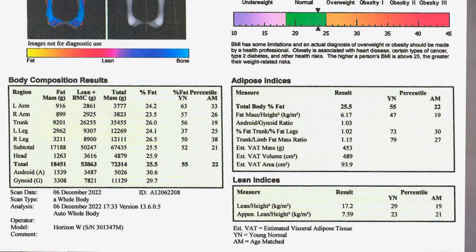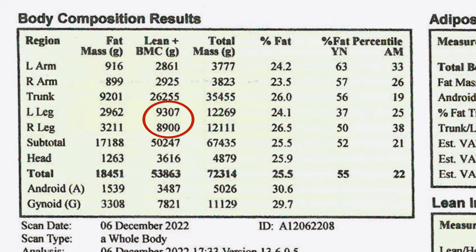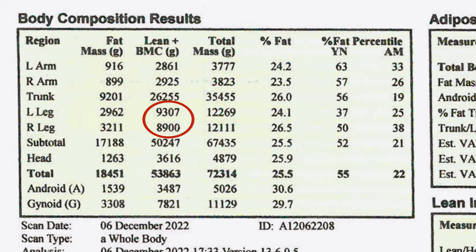It was interesting to note as a runner that my left leg has around 400 grams more muscle mass than my right leg, which is strange because since I had a severe sciatica attack some eight years ago I've always considered my left leg to be somewhat weaker. If you have any idea why that might be, do let me know in the comments.